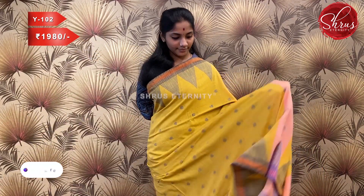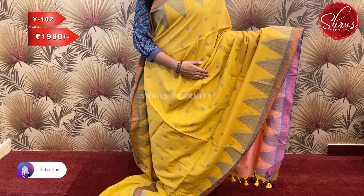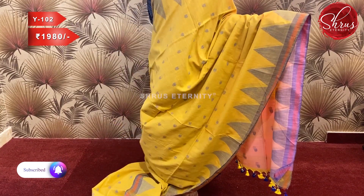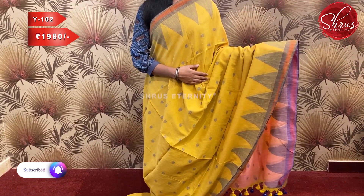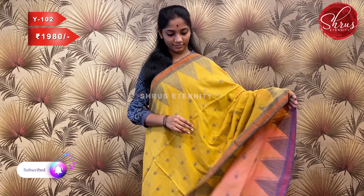Sari number W102, priced at 1980. This is a lovely mustard yellow with a lovely temple border threadwork design on the borders. The body also has threadwork motifs. The pallu is multicolored — mustard and pink — with that temple design, and a pink contrast blouse with border.